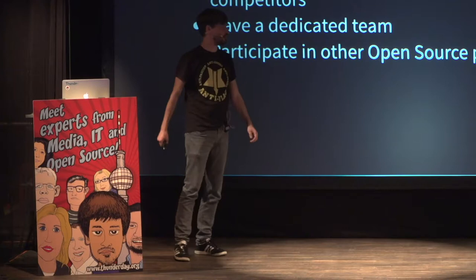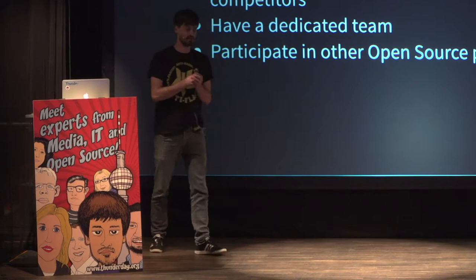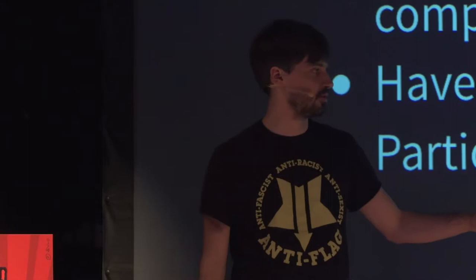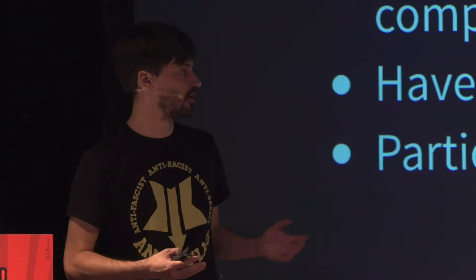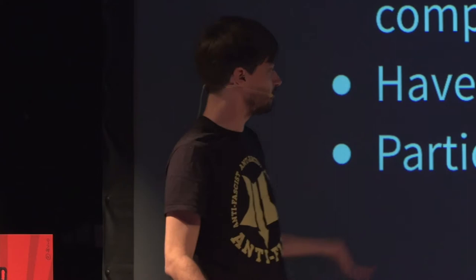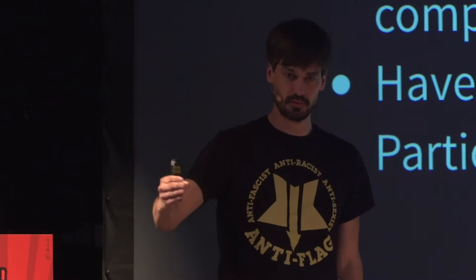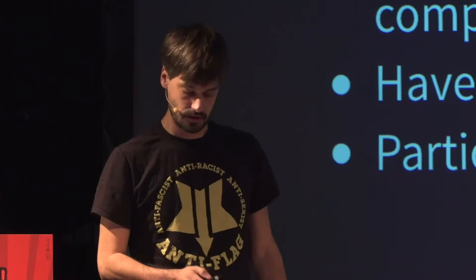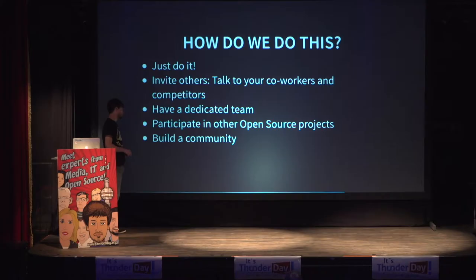So we decided to get a dedicated team that gets paid for doing nothing else than open source. The next step was to participate in other open source projects. This is also very important. If you want to gain from using and creating open source, you have to start to participate with other open source projects — especially for us with Drupal, which is our base. If you do that, then you get back. Otherwise you don't. People don't know you, people don't care about you, but if you participate and really invest in your basis — in Drupal core, in the modules you use — then they recognize that and see: okay, they mean business, so we can help.